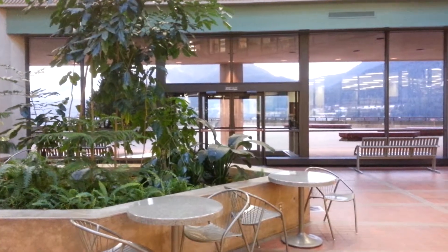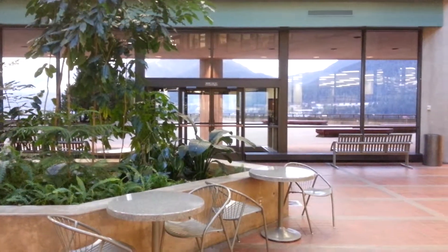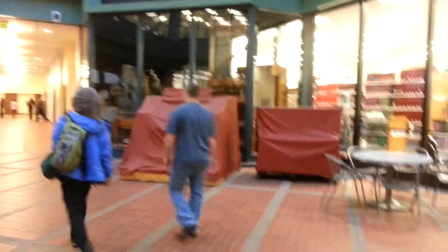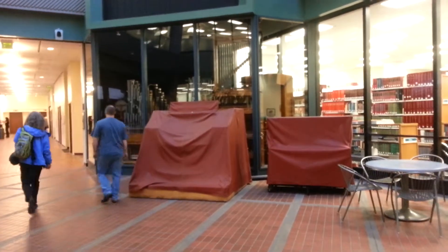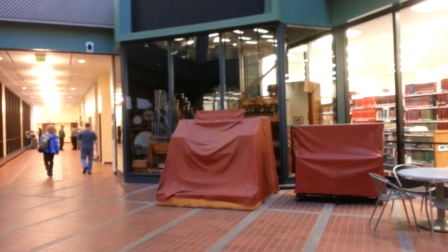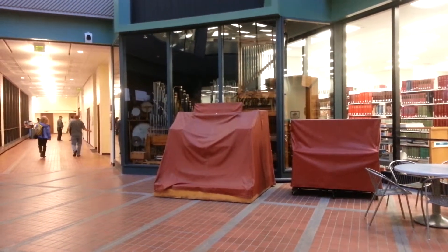I'm going to do a little 360 around our atrium. This is down towards our snack bar. This is our pipe organ — we're probably one of the few libraries with a pipe organ, although technically it's the property of the Alaska State Museum.